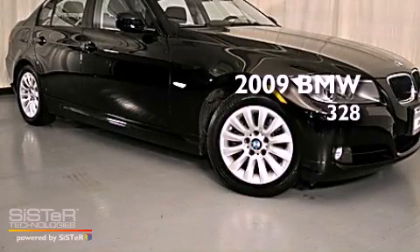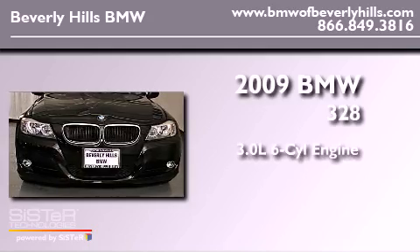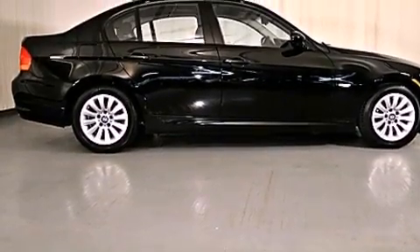This is a certified pre-owned 2009 BMW 328. It features a 3.0-liter, six-cylinder engine and an automatic transmission. All of the following features are included.